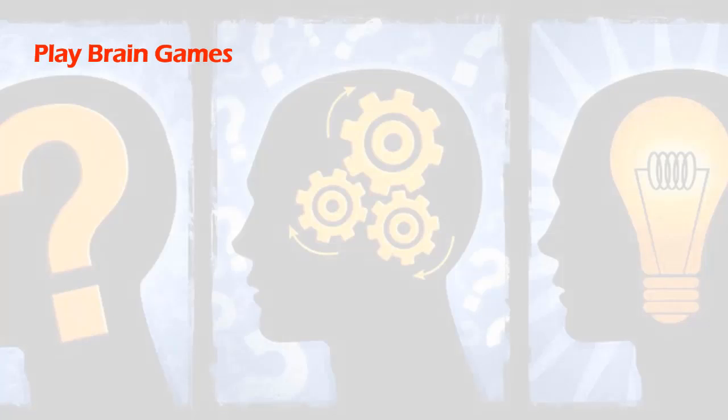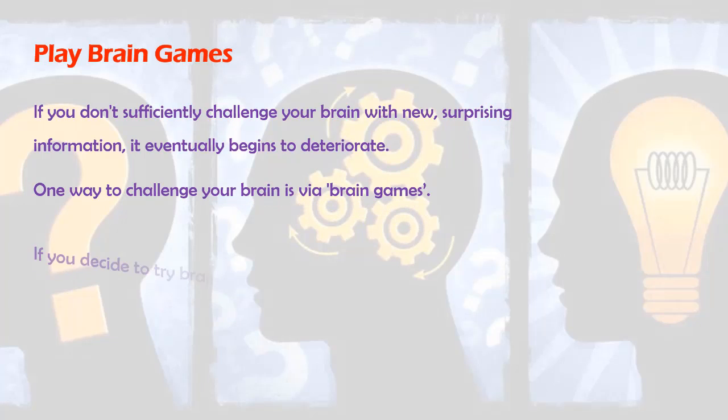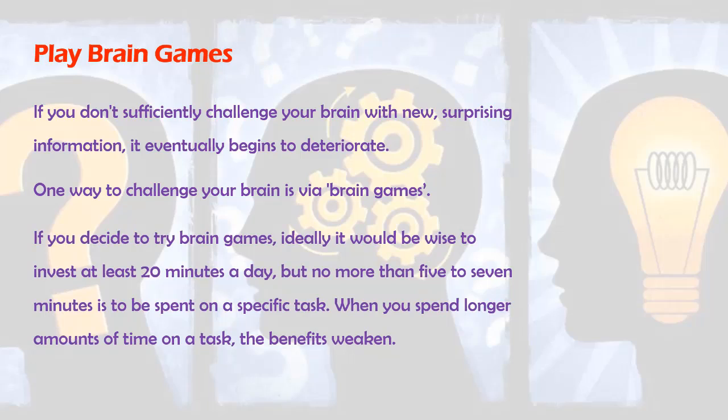Play Brain Games. If you don't sufficiently challenge your brain with new, surprising information, it eventually begins to deteriorate. One way to challenge your brain is via brain games. If you decide to try brain games, ideally it would be wise to invest at least 20 minutes a day, but no more than five to seven minutes is to be spent on a specific task. When you spend longer amounts of time on a task, the benefits weaken.